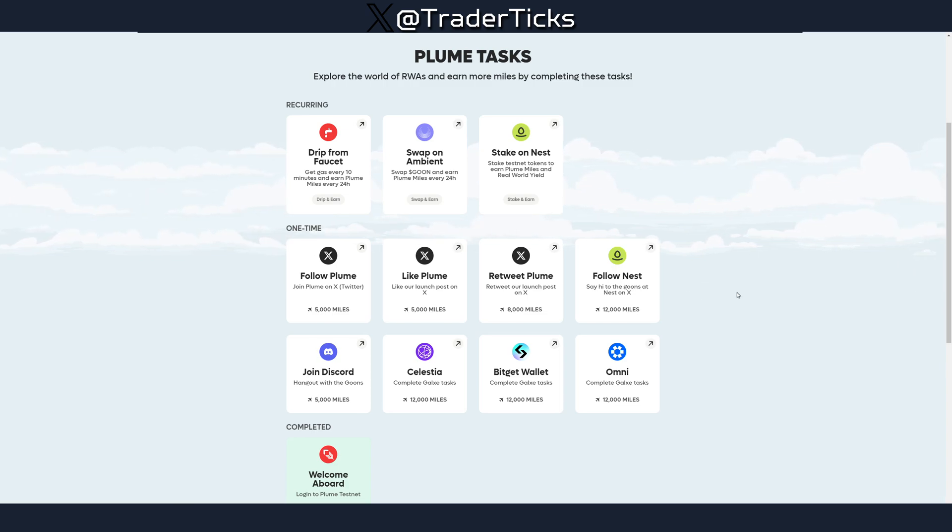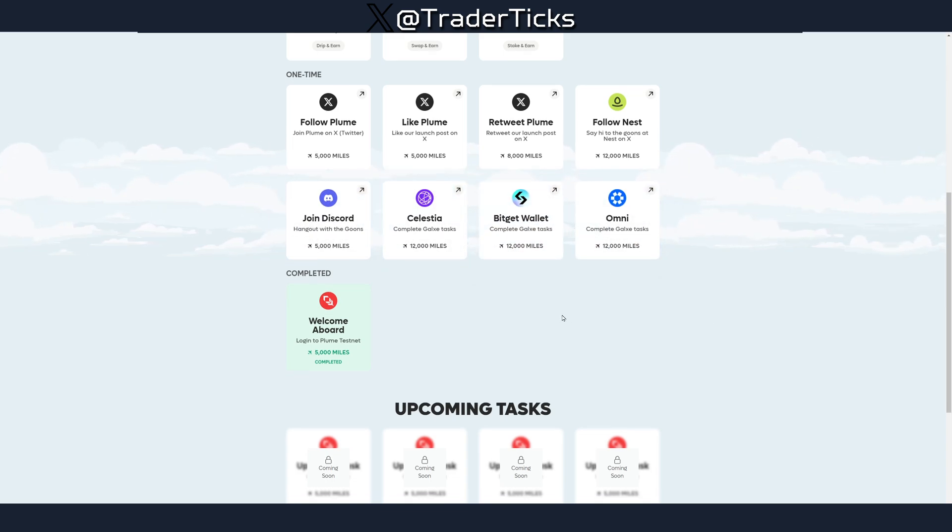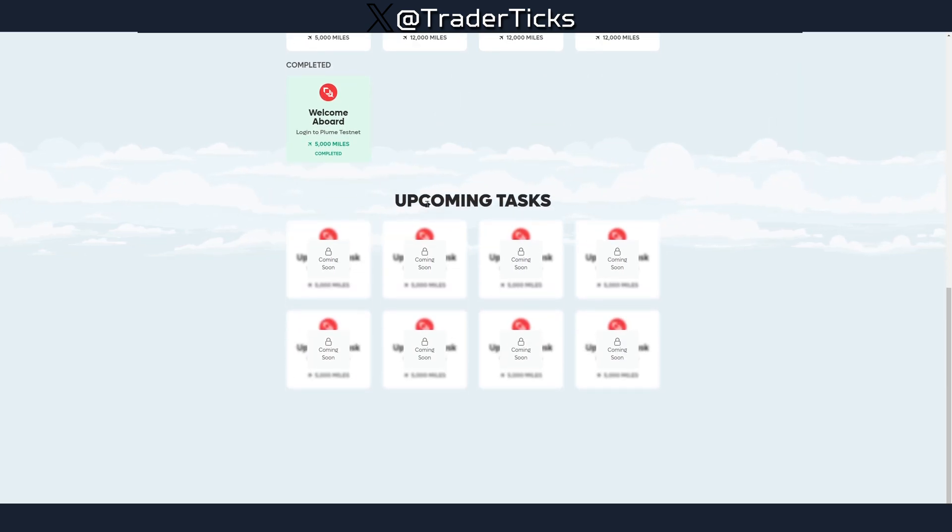As you can see, you can follow Plum on Twitter/X to get 5,000 miles, and like and retweet for more — around 30K and 4K miles respectively. There are also upcoming tasks, so the farm will keep expanding with additional things to do.